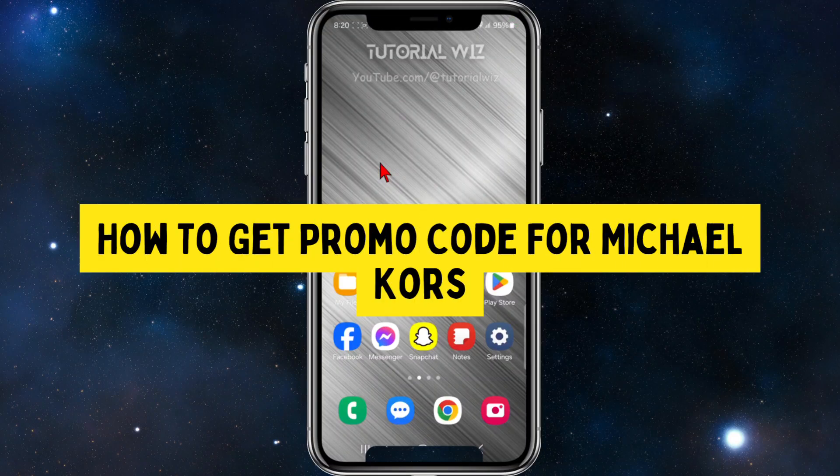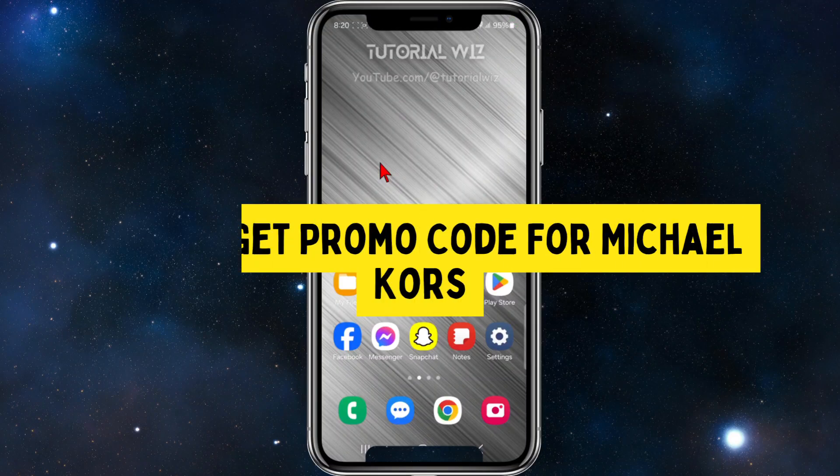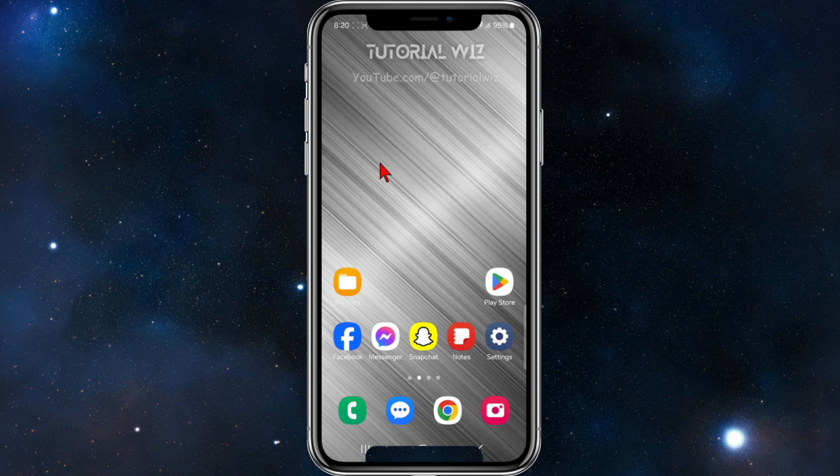Hey guys, in this video I'm going to show you where to find promo code deals for Michael Kors. If you find this video helpful, please drop a like and subscribe to my channel. With that said, let's jump straight into the video.